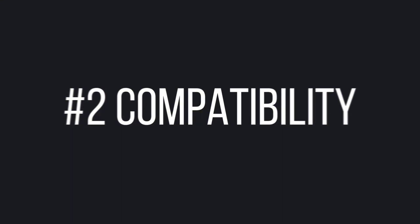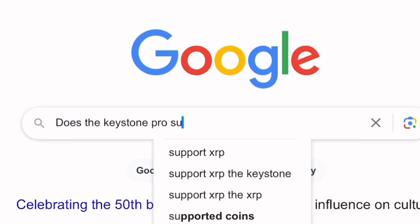Second, you need to ensure the hardware wallet you buy is compatible with the crypto assets you plan to manage. For example, if I want to use my hardware wallet to manage ETH, then a Bitcoin-only hardware wallet would not be a good choice. Fortunately, many hardware wallets on the market support thousands of coins along with numerous blockchain networks. To check which assets a wallet will support, just ask Google: does X wallet support this crypto?